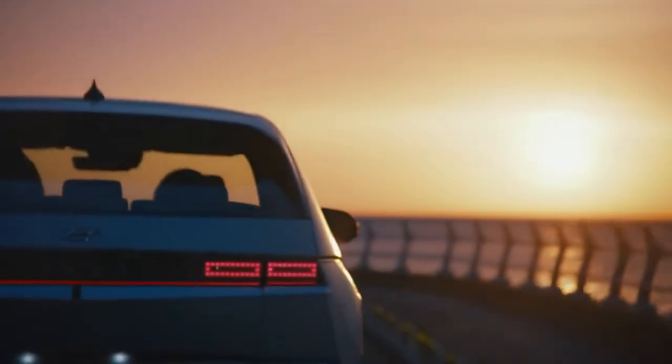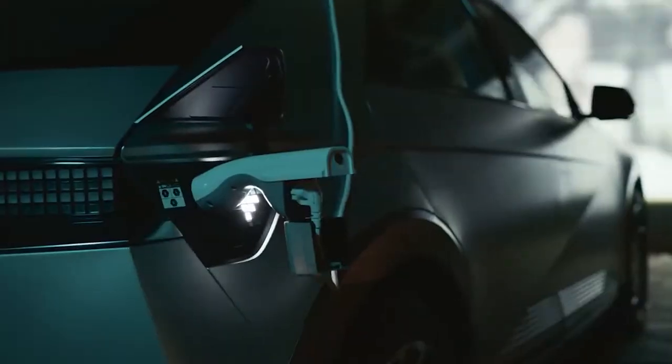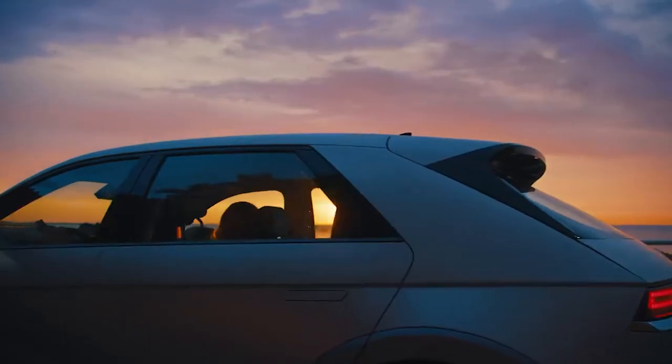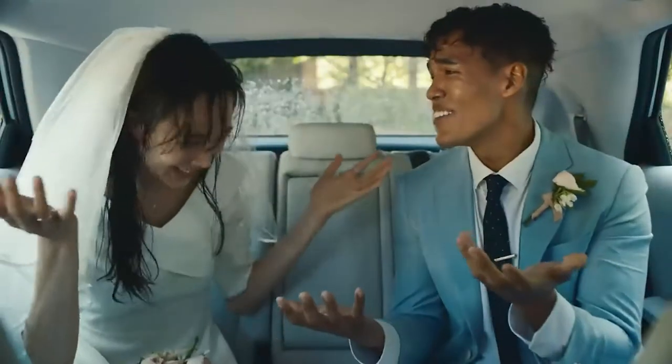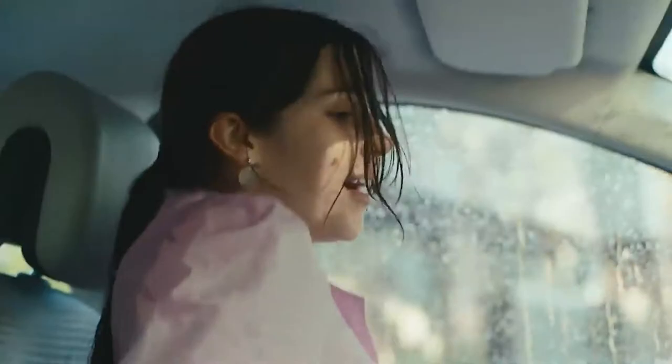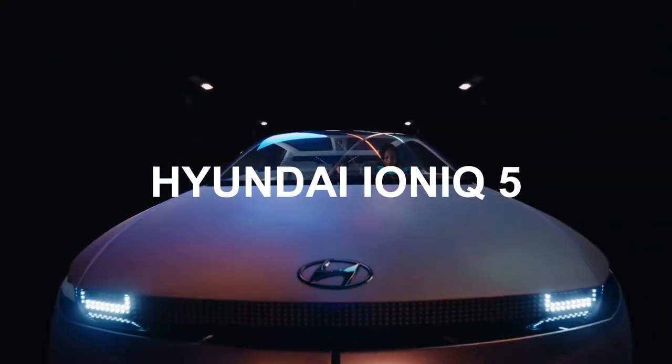Hello electric car lovers! In this channel, I cover all the latest tech news surrounding electric cars. I cover the background, feel and drive, the current selling price, and the specs and engineering that go into making each car. If you have an electric car you'd like me to cover, let me know in the comments below. In today's video, I'm reviewing the upcoming and promising Hyundai Ioniq 5.